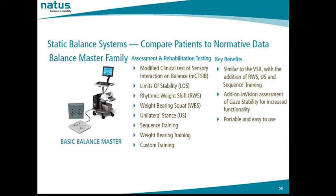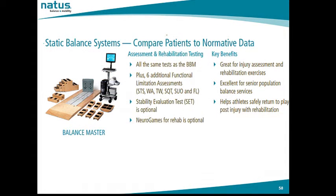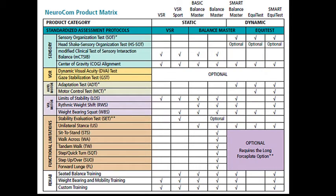The clinician can add the Envision software package to assess dynamic visual acuity and gaze stabilization for increased functionality. The Balance Master utilizes the Long Force Plate System — a 60-inch force plate — which allows for functional assessments including sit to stand, walk across, tandem walk, step quick turn, step up and over, and forward lunge. The Stability Evaluation Test can also be added to the Balance Master System.